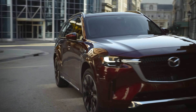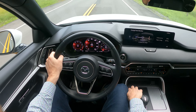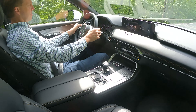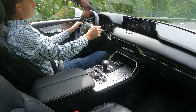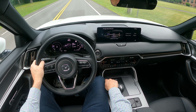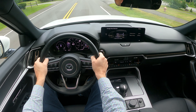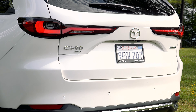But I'm not driving that CX-90. I've got the new plug-in hybrid offering 26 miles of EV driving on a full charge and up to 490 miles of range in total. Unfortunately, you don't get the new inline-six here. Instead, there's a gruff 2.5-liter 4-cylinder that pairs with a 68-kilowatt electric motor to produce its maximum system output of 323 horsepower and 369 pound-feet of torque.